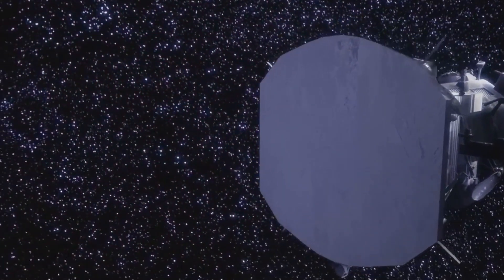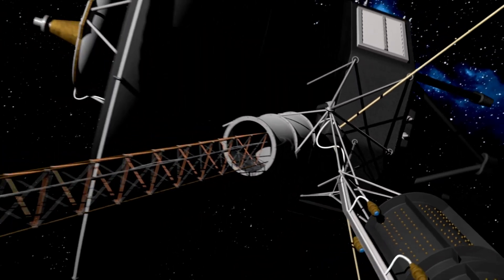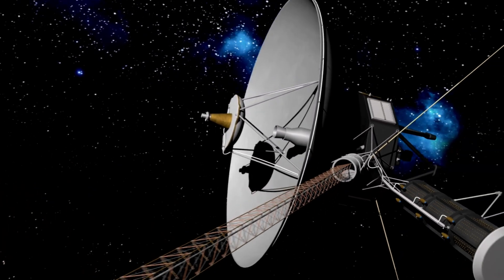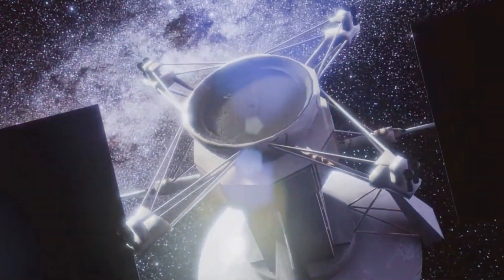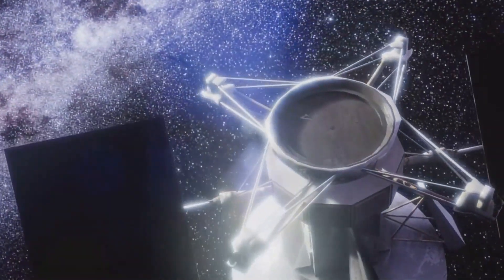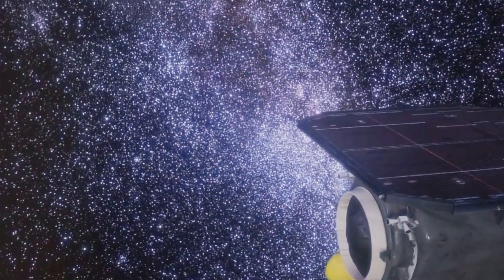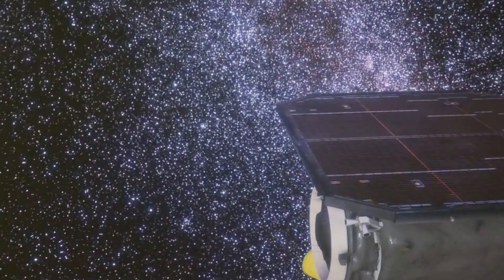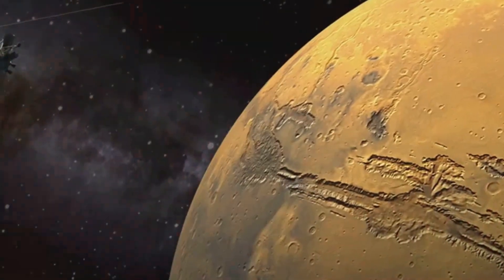The spacecraft's observations are also shedding light on the nature of the heliopause itself. Voyager 1's data show that the heliopause is a dynamic and complex boundary — not a smooth surface, but rather a turbulent region where the solar wind and the interstellar medium interact. Voyager 1's discoveries have challenged some existing theories about the outer solar system and interstellar space, and have raised new questions that will require further exploration to answer.